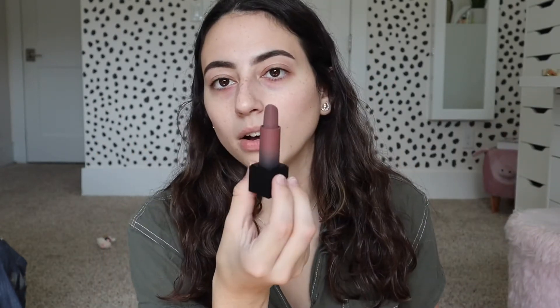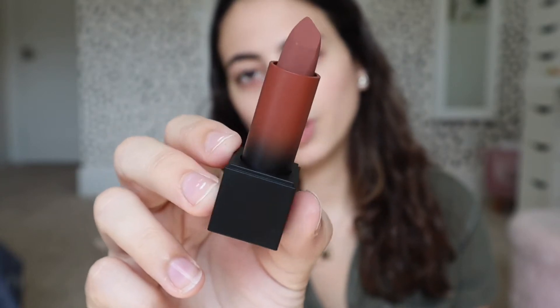And the last product is the Huda Beauty Matte Lipstick. I do have these lipsticks but I don't have this shade. My favorite is Dirty 30 — it's like a really pretty mauve. This shade is First Kiss. Look how pretty that is — it definitely pulls a little bit red. I'm very excited about that because I love red lipstick but not like cherry red, you know? I like more muted reds and this is more of a muted red.